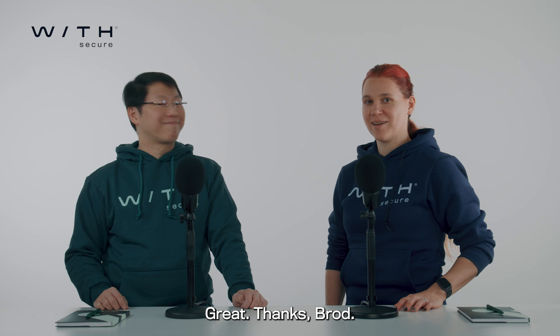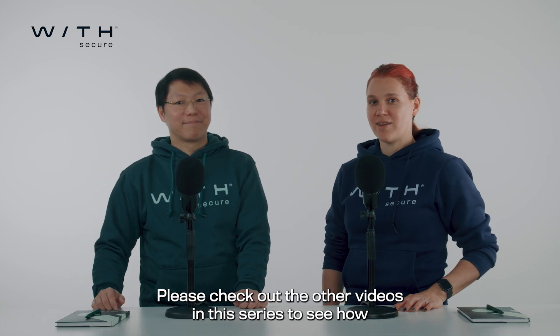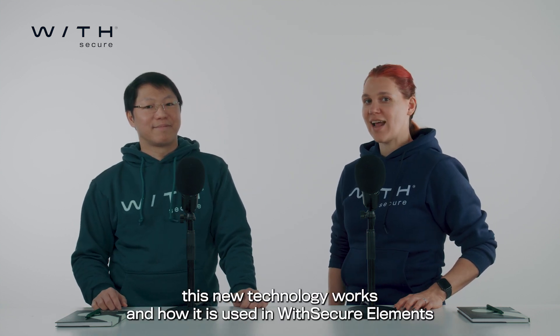Great, thanks Brod. Please check out the other videos in this series to see how this new technology works and how it is used in WithSecure Elements products.